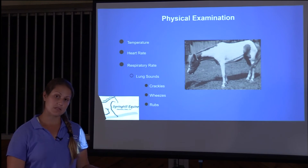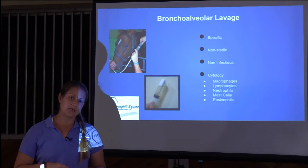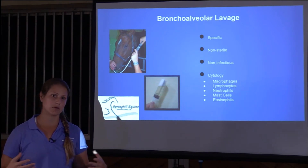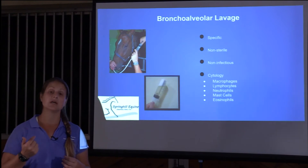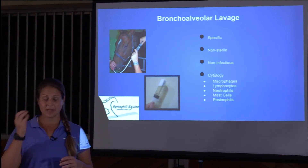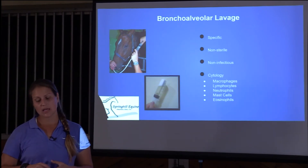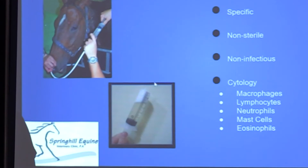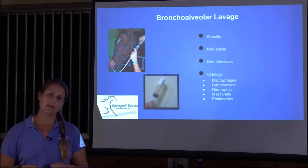After the physical exam, there are several diagnostic tests we can do. One is a bronchoalveolar lavage, or BAL. We pass a specific tube up the horse's nose, down its trachea, and into its lungs, where we place a large amount of sterile saline. We then retrieve that saline as a sample. A good sample has white foam called surfactant at the top. We then make a cytology — we stain it on a slide and look at different types of cells.